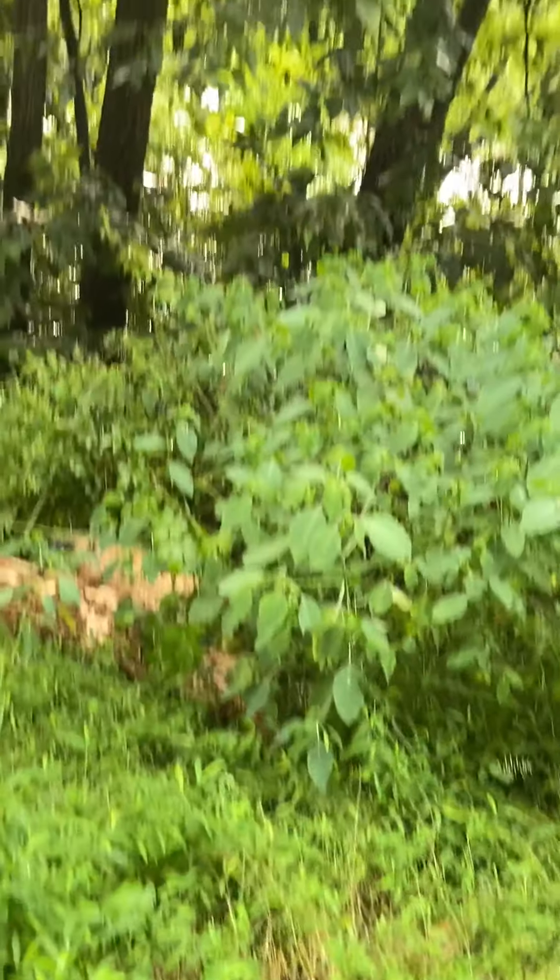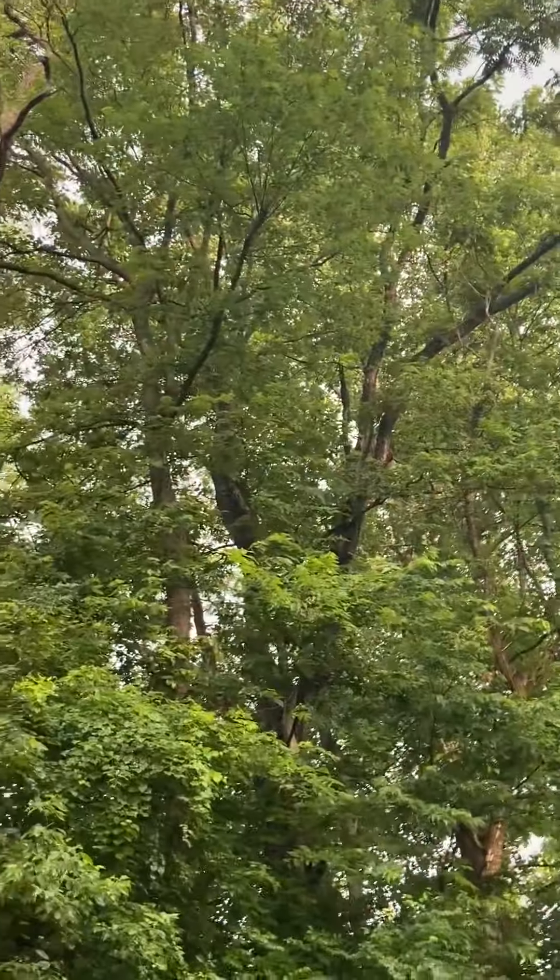There's some more of that ash tree from up there.